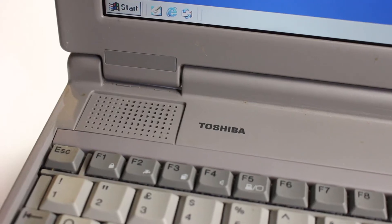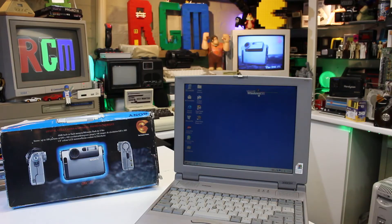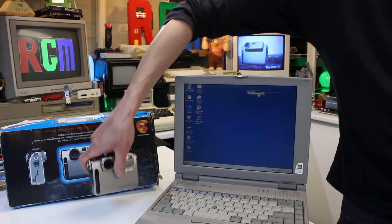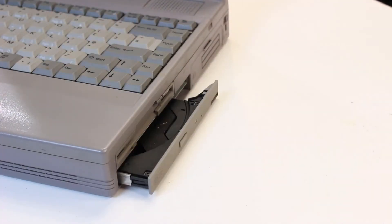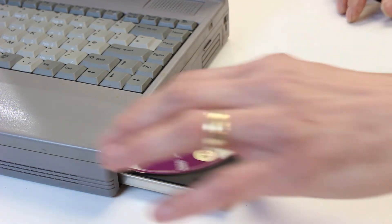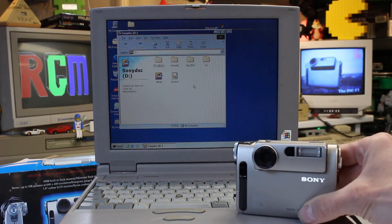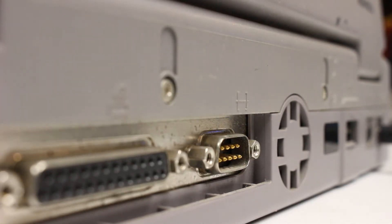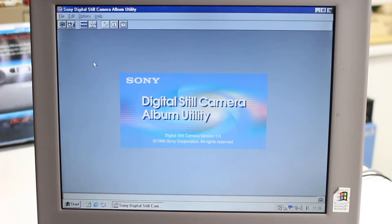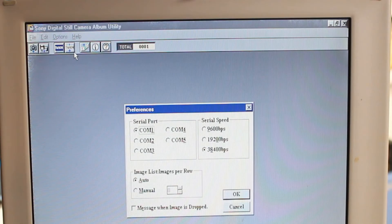Today I'll be using my trusty Toshiba Satellite 300 CDT with an Intel Pentium 166 MHz CPU and a whopping 60 megabytes of RAM. This should more than meet our needs for this demonstration. Now it's time to install the software — you'll also need to install a driver so the computer can see the camera itself. Once done you can then connect the camera to the computer.